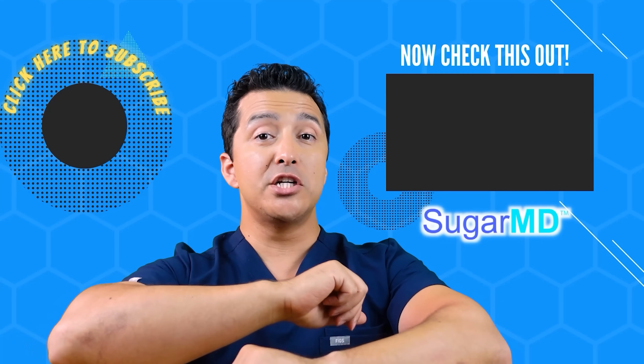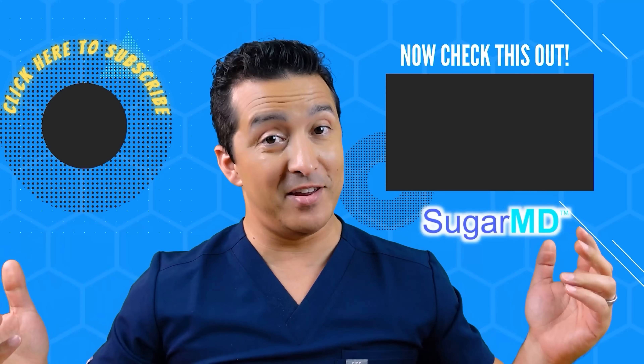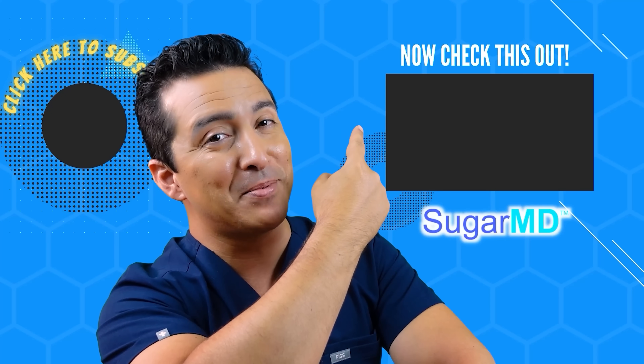I hope you're enjoying this channel so far, and I hope you've subscribed already. If you haven't, do it. And if you have, watch this other video — I think that will help you too.